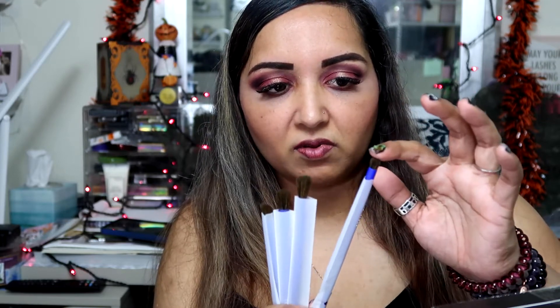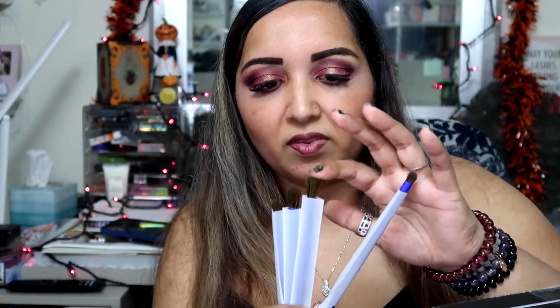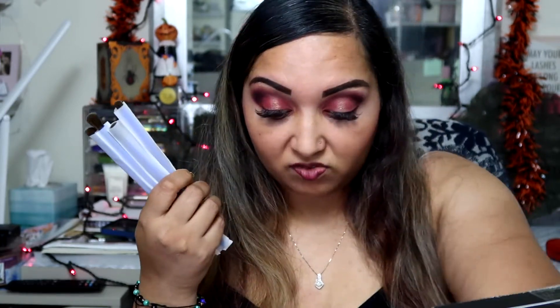It includes a blending brush, a classic blending brush, an angled brush, and a round pencil brush. These brushes are all good — you can create any kind of look with them. They feel really, really soft. The round pencil brush is a little bit more dense than the others, but when you want to get into the creases you want a fluffier brush to blend out those harsh lines. This brush set retails for $27.